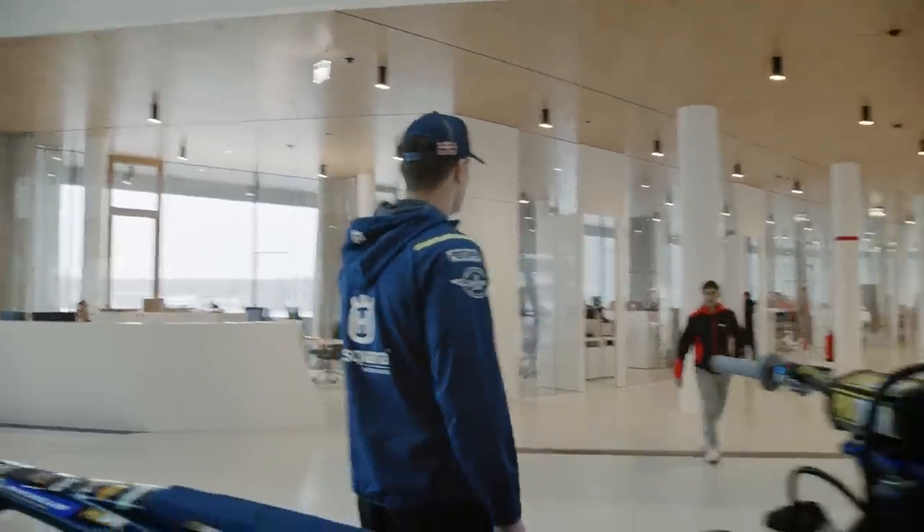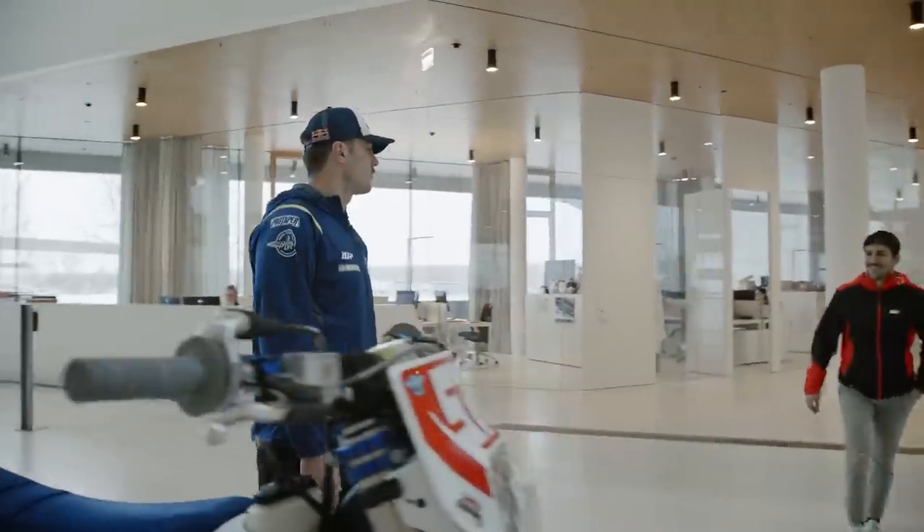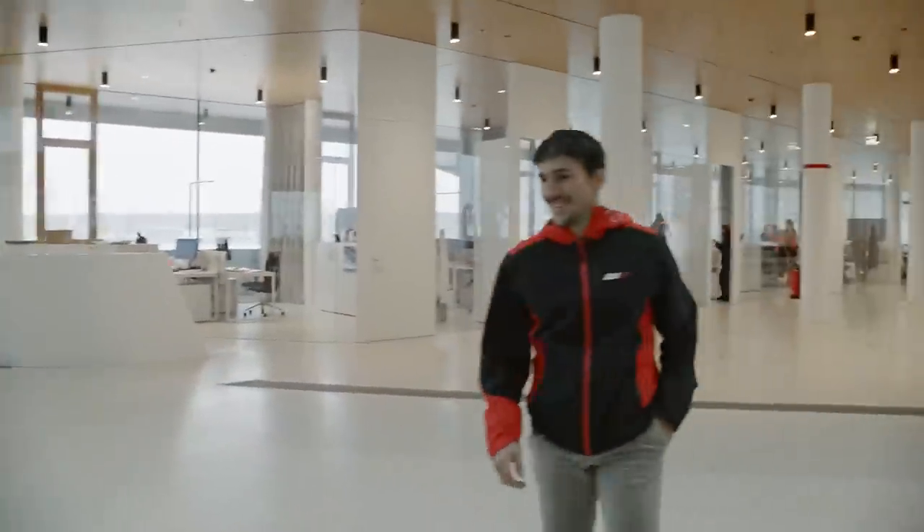Hey, Billy. Hi. Hi, Ricardo. What are you doing here? I was just passing through Austria and I wondered if anyone was available to give me a tour of WP. Absolutely. Yeah, sure. Let's go.